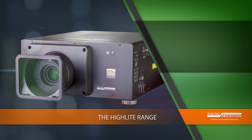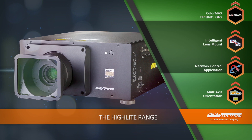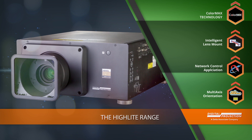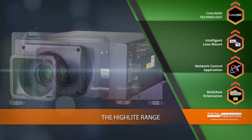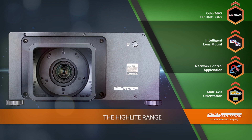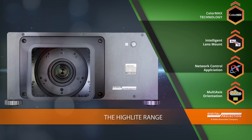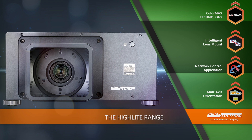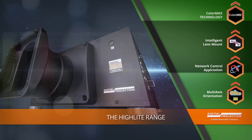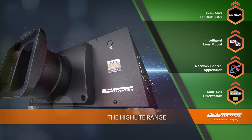The Highlight Series represents Digital Projection's award-winning line of cost-effective 3-chip projectors. With a variety of lens options from short throw to 6.76-1 and the ability to run on 110 or 220V power, this line of projectors is both flexible and affordable. Available in WUXGA and 4K resolution, these models produce up to 13,000 color-saturated lumens via DP laser illumination systems.